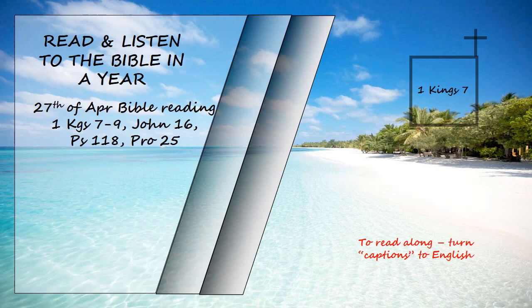The great courtyard was surrounded by a wall of three courses of dressed stone and one course of trimmed cedar beams, as was the inner courtyard of the temple of the Lord with its portico.